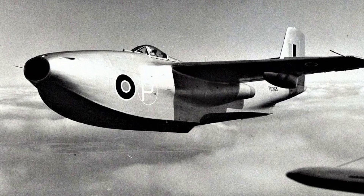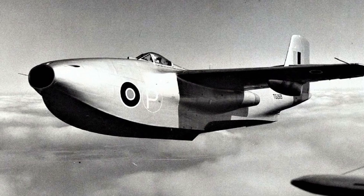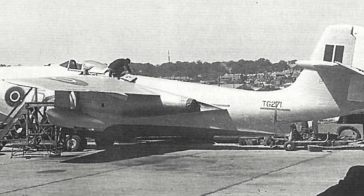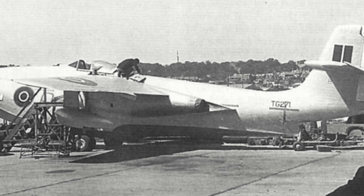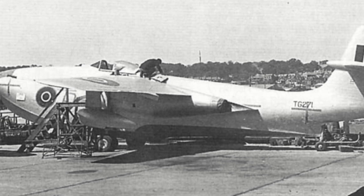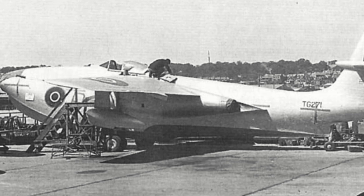Maximum speed was estimated at 500 miles per hour, with a ceiling of around 43,000 feet. Construction of the first prototype was already underway in 1945. However, the project was never considered a top priority, and with the war ending in the Pacific in mid-1945, the demand for such an aircraft dropped significantly. Work, while it continued, progressed slowly.